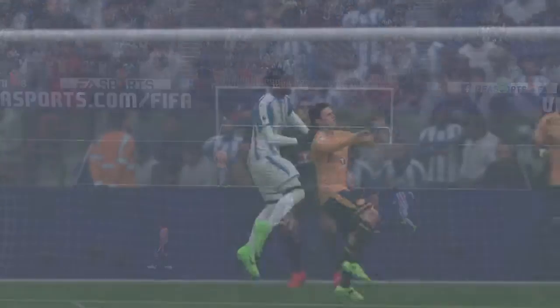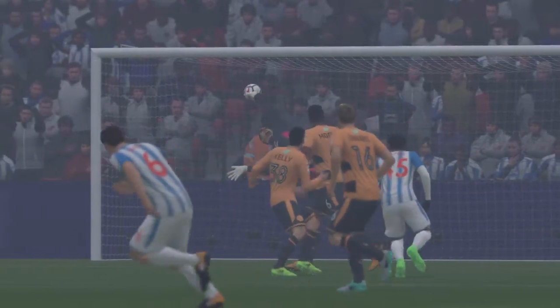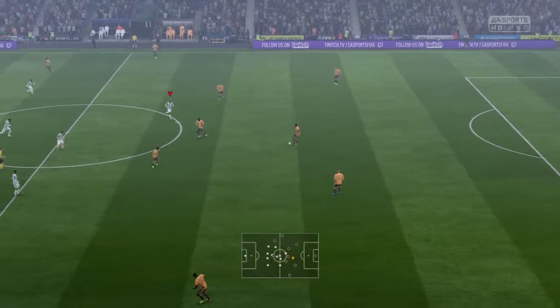I don't think you can blame the keeper, Martin. He's looking at his defenders — why was the lad given so much space? So the first goal, it's 1-0. It's 1-0 to Moore.